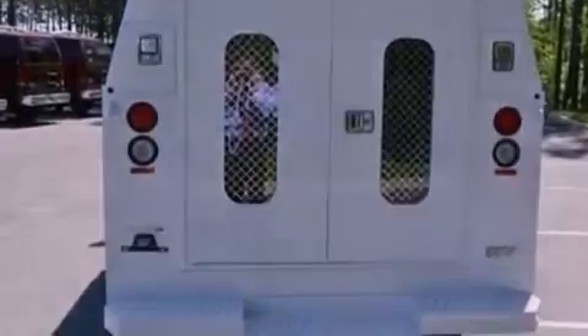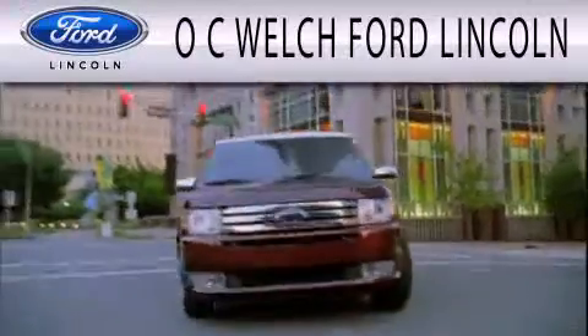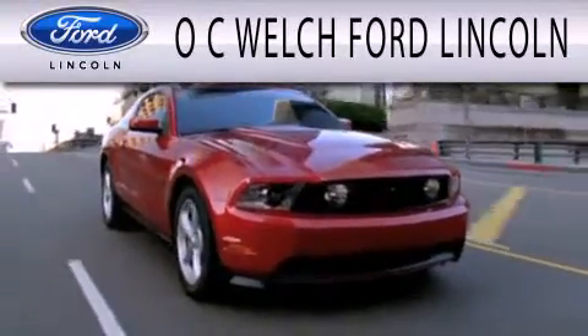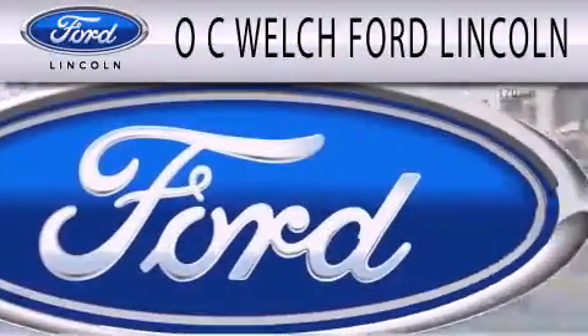This vehicle won't last long at this price. Call and arrange a test drive now. OC Welch Ford Lincoln is dedicated to doing everything possible to ensure that the experience you have selecting your next vehicle is as pleasant as possible.